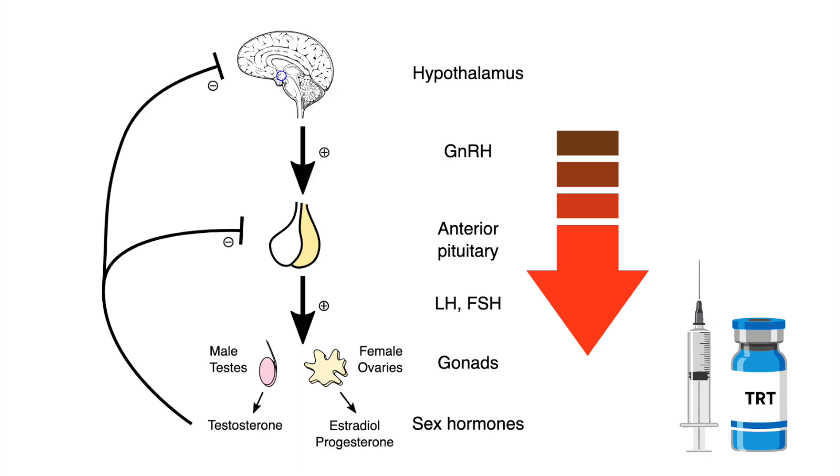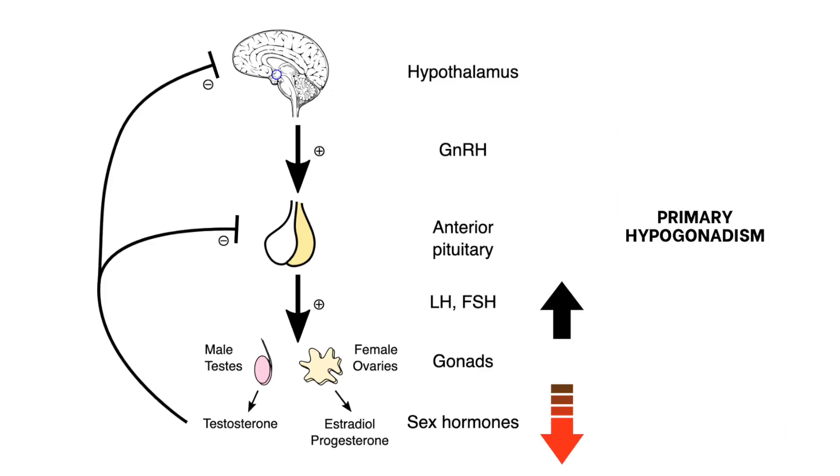Now let's say we've got primary hypogonadism, where the testes are poorly functioning — testosterone tanks. To compensate, LH and FSH rise, trying to signal the testes to produce more. You'd also see increased pulsatility of GnRH, but clinically measuring LH, FSH, and testosterone is usually enough to make the diagnosis, especially alongside present symptoms.